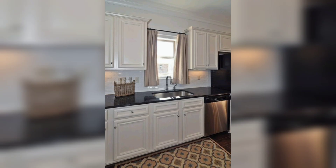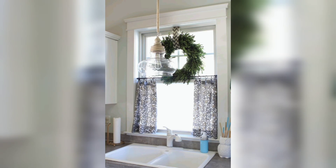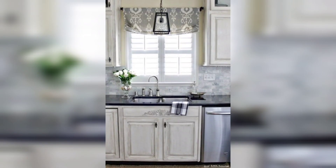By selecting the right type of curtains and considering your personal style and needs, you can create a cozy and inviting kitchen space. Thanks for watching my video — please like and subscribe.